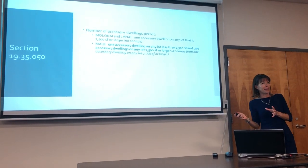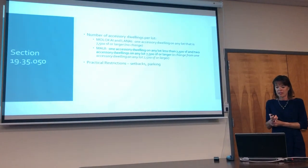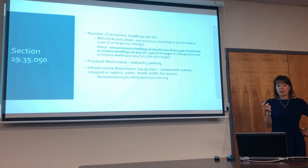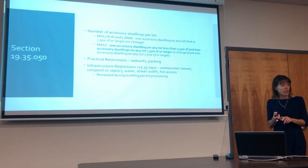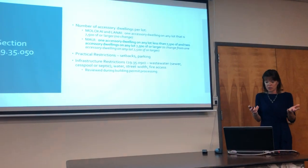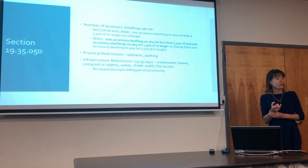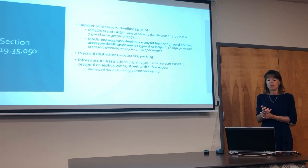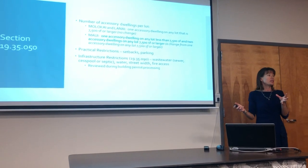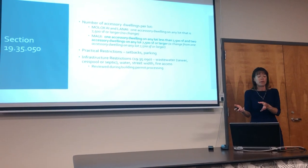We also think this will help our affordable housing crunch, literally one unit at a time, where law-abiding people who haven't yet converted their garage into another unit will now be able to do so. There are practical restrictions though — building setbacks still need to be complied with, parking on site still needs to be provided, and there are infrastructure restrictions for wastewater, water, street, and fire access reviewed during the building permit process. There may be lots that by their configuration and existing build-out may not be able to benefit from this.